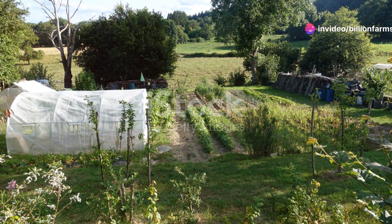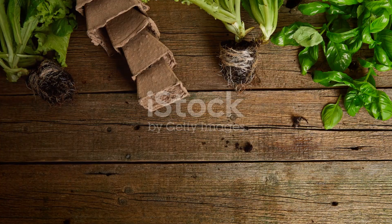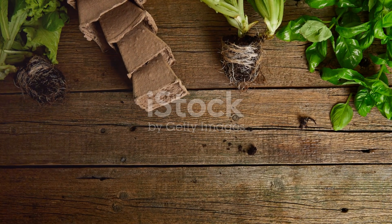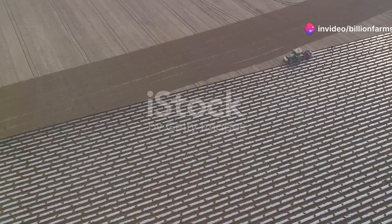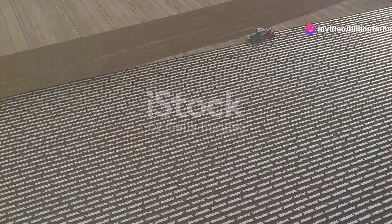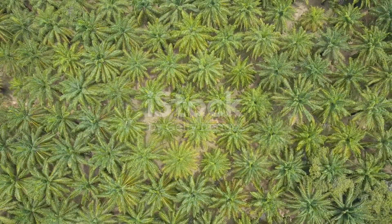There you have it, 11 crops to ensure you're ready for anything. Growing a diverse range of crops ensures that you have a well-rounded diet and are prepared for any situation. Each of these crops offers unique benefits and can help you stay healthy and self-sufficient. Get planting and stay prepared — the time to start is now. With a little effort and planning, you can create a garden that will sustain you and your family through any tough times.